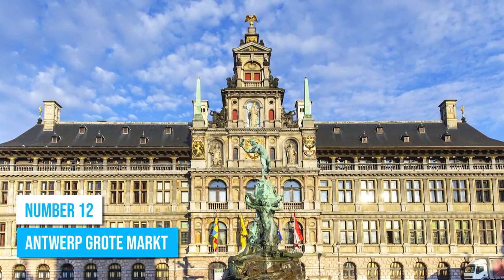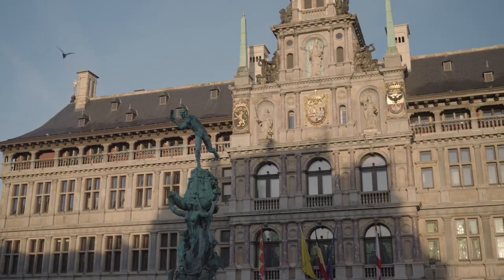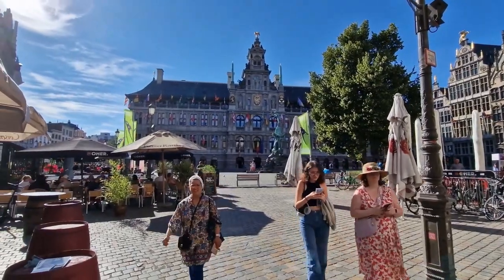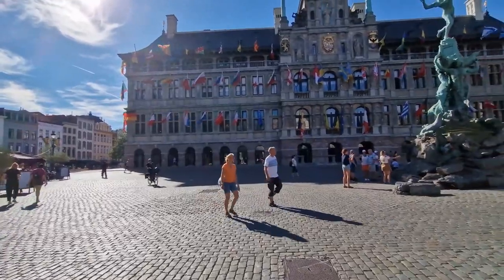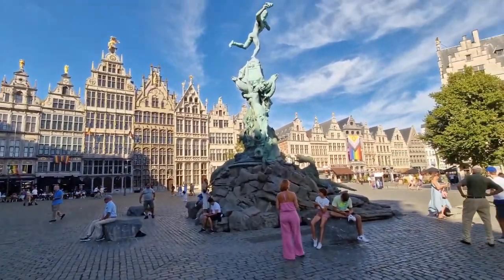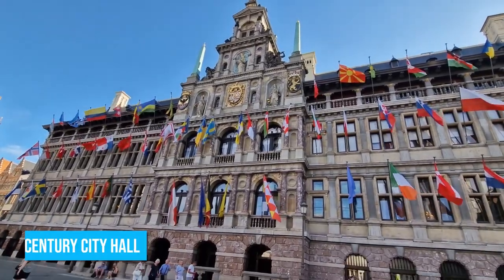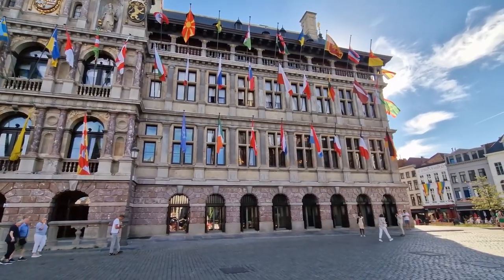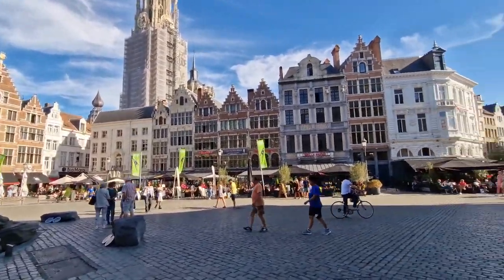Number 12: Antwerp Grote Markt. Make Grote Markt your next stop in your Antwerp adventure and discover a world of captivating experiences. As you step into this enchanting town square, enjoy the splendor of its spectacular gothic architecture. Marvel at the grandeur of the 16th century city hall and other impressive buildings that surround the square, each echoing the city's rich history.